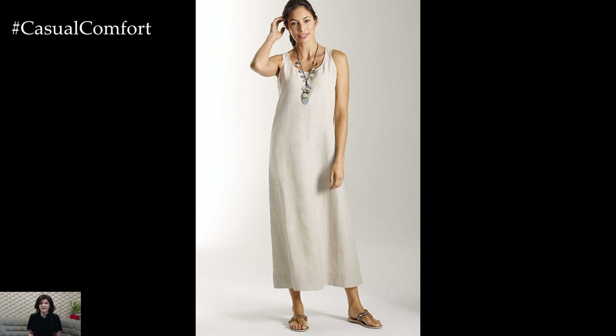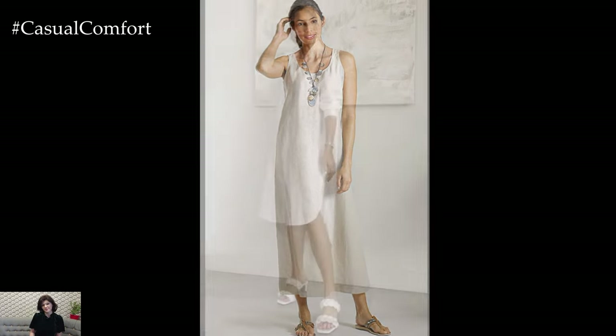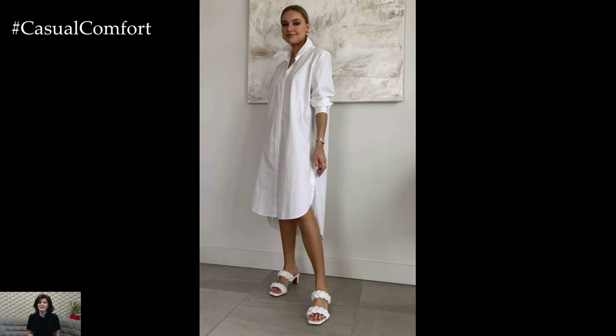Pair with sneakers for a casual, sporty look, or dress it up with sandals and a statement necklace. The T-Shirt Dress is a go-to for effortless summer style.